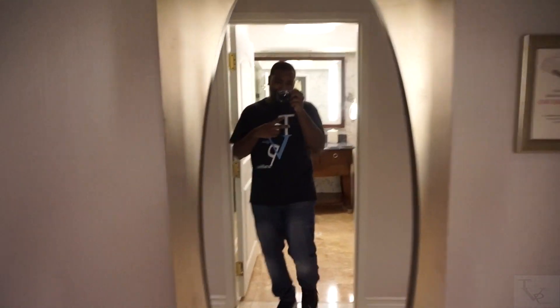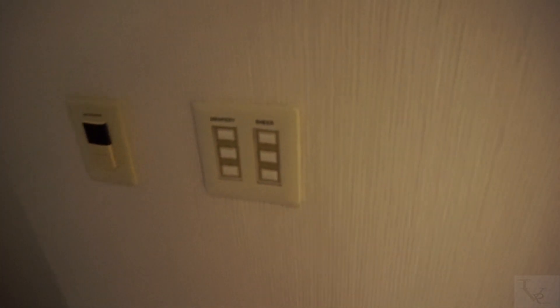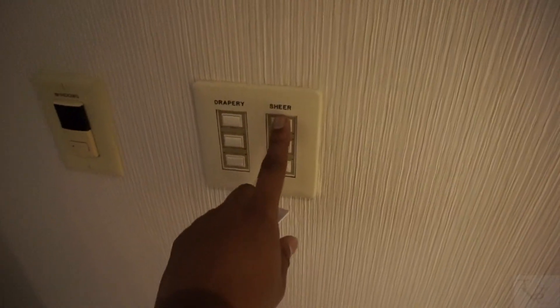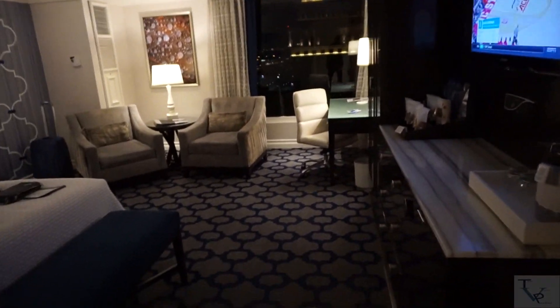Coming out of the bathroom into the main part of the room, there's another picture here and some more decor. Over here is the control for the window, so we'll go ahead and open these and check out the view. Your drapes and sheers are motorized, and as you can see, it opens up the windows.